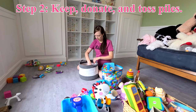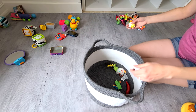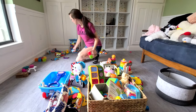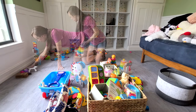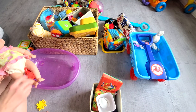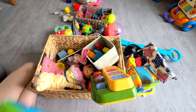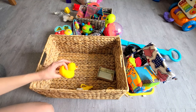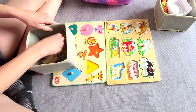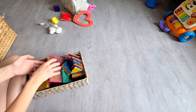The next step when decluttering is to go through every single item one by one and put it into different piles dedicated to either keeping, donating, or tossing. This is a great step to have your kids help with too if they're old enough. Just think about what toys they actually play with, what toys they've outgrown, and what toys are just collecting dust. As I'm going through everything I'm also trying to put all the toys that have multiple items back together, like these puzzles, but I'm just quickly doing this — once everything is sorted I'll focus more on organizing.